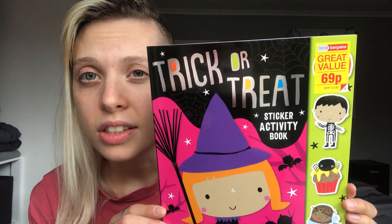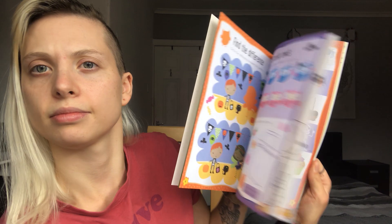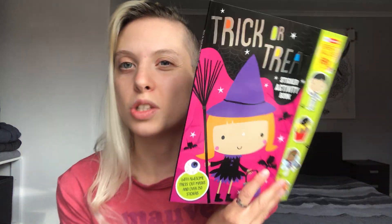I was also looking for Halloween-themed books, and Home Bargains is normally good for cheap board books around Easter. The only Halloween book I found was a trick-or-treat sticker activity book for 69p, and since Raven loves stickers I picked it up. I haven't looked through it fully, but it'll be great for getting into the spirit alongside the baking. It was originally $4.99 — down to 69p, what a bargain!